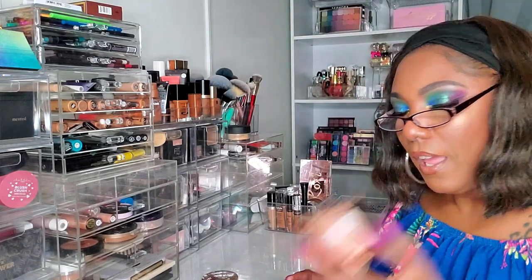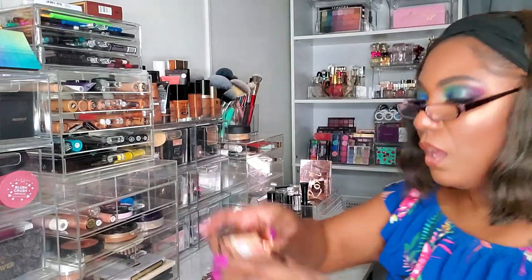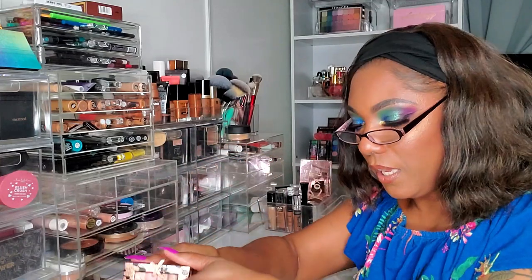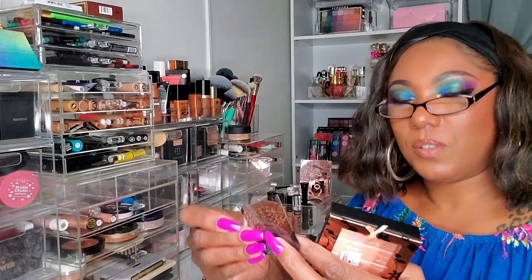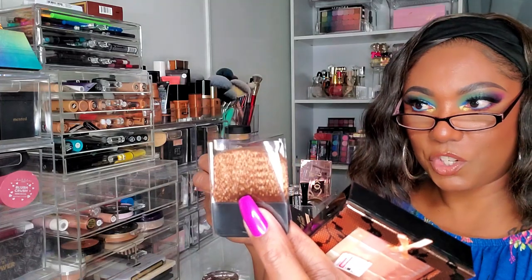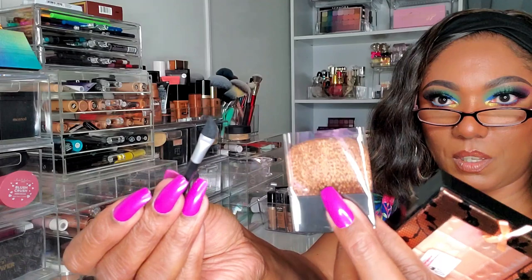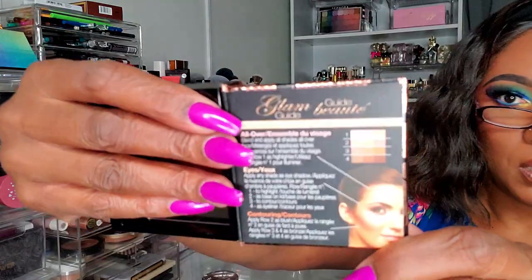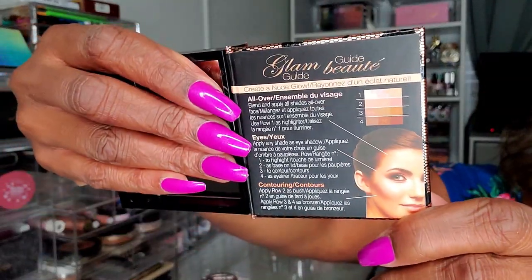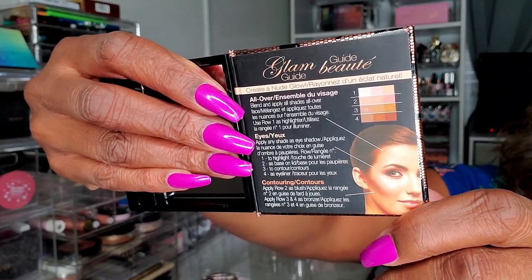I'm going to test that on my face and see how I like it. The reason it's kind of bulky is that inside there is a mirror, and it also comes with two cute little brushes to use the products in different ways on different areas of your face. But for me I'm just going to use it as a soft highlight on my cheekbones.